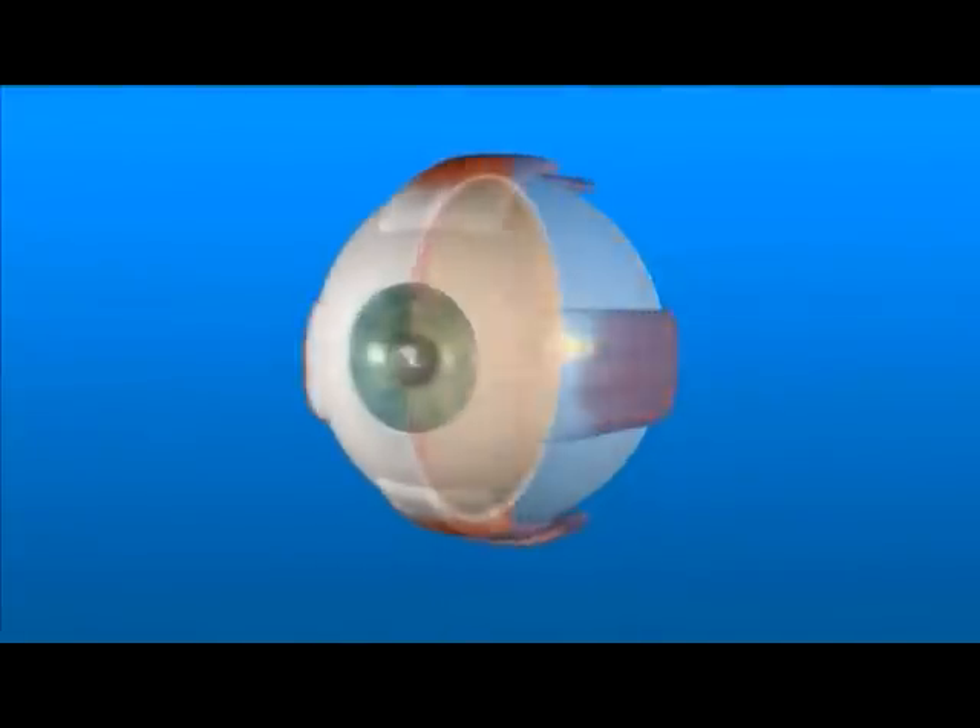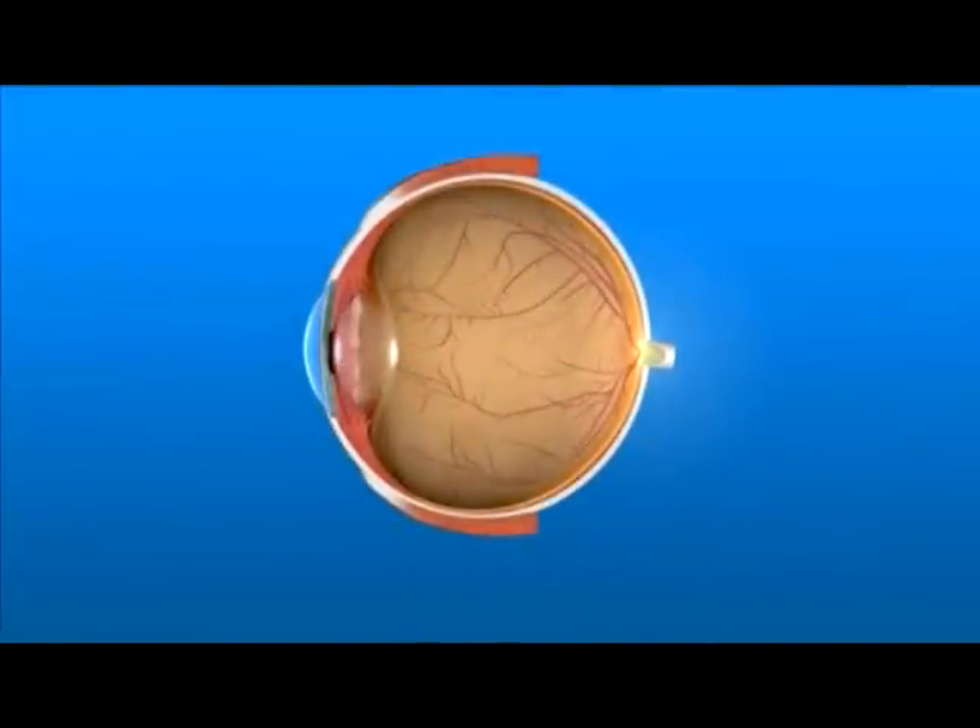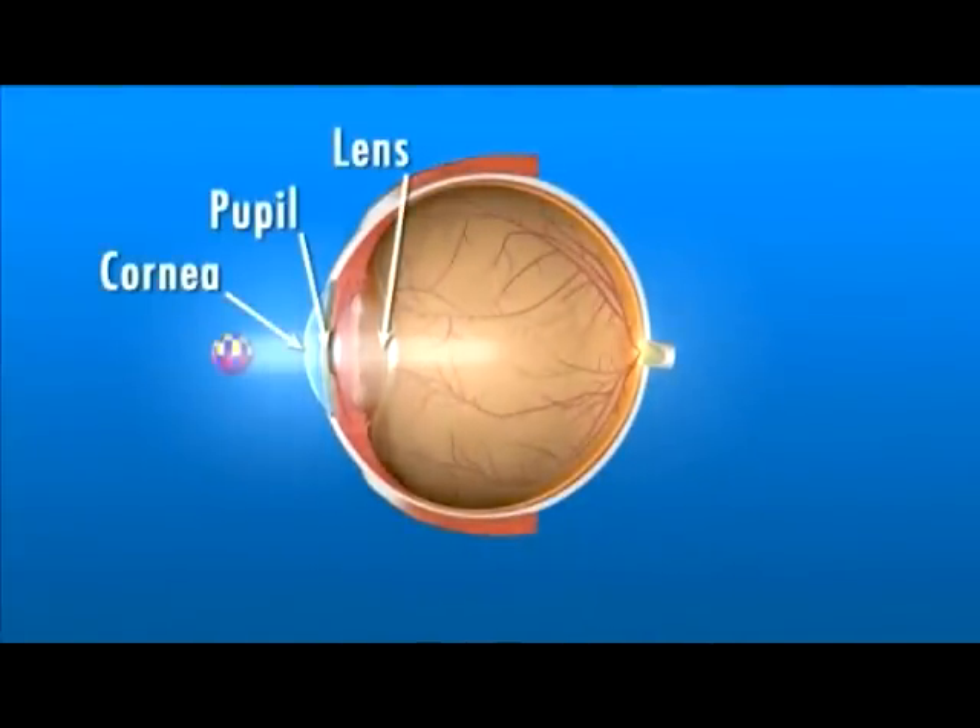First, to understand diabetic retinopathy and how it affects your vision, let's take a look at how the eye works. Light rays enter the eye through the cornea, pupil, and lens.